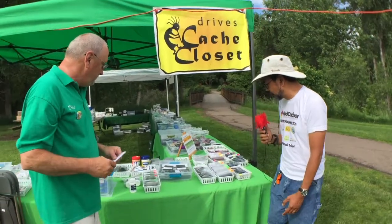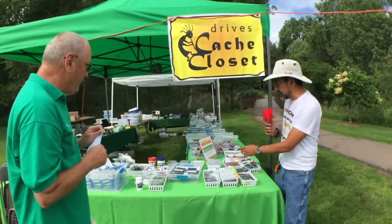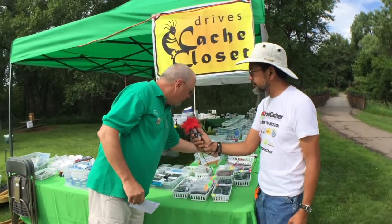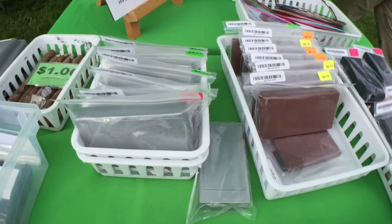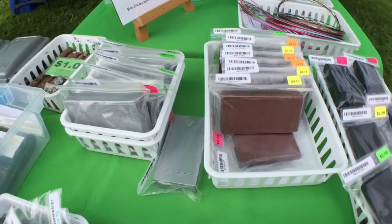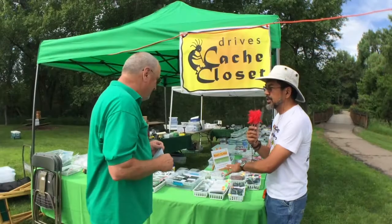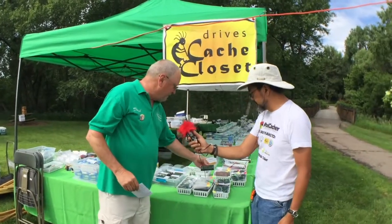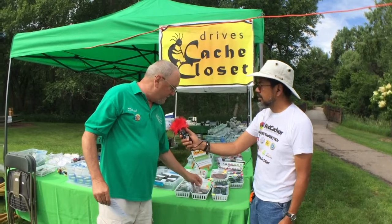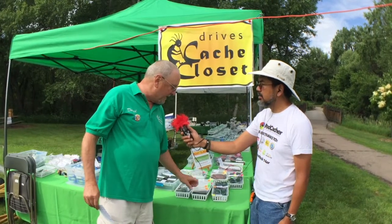Earlier you were mentioning these wall plates or key holders. Right, we have painted magnetic key holders to match bridges and guard rails. When you originally bought them you painted them up to disguise them a little more? Correct — they come from Hillman directly. These are kind of the Cadillacs of magnetic key holders.